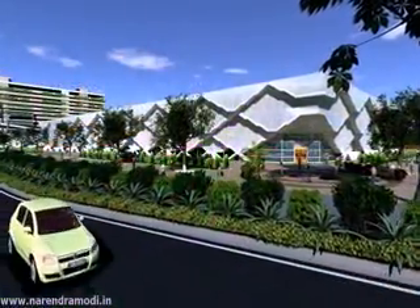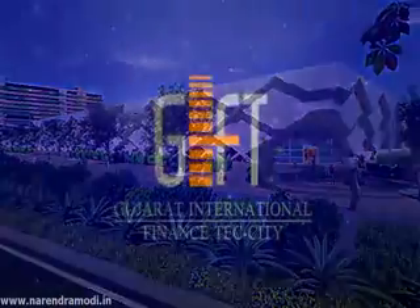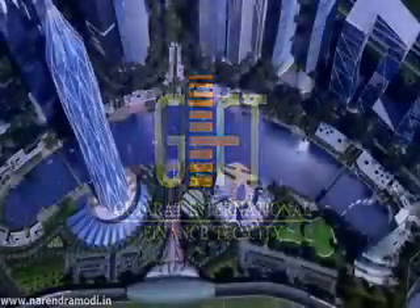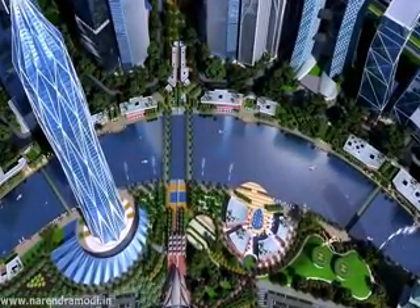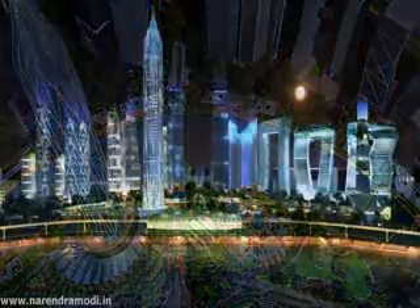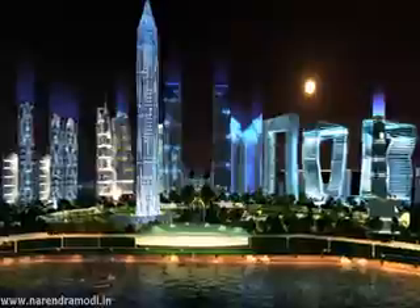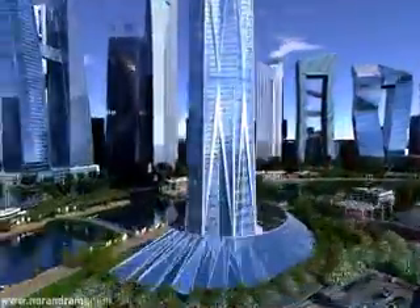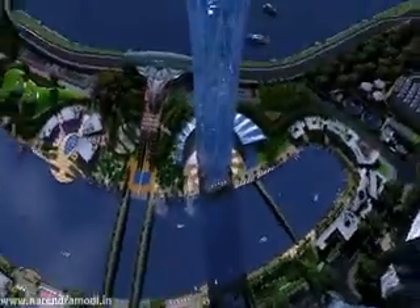GIFT boasts of one of the largest exhibition centers of India. The city will stand tall amongst its peers, recreating a dazzling skyline silhouetted against a river, with Diamond Tower as its centerpiece — a 410-meter-tall structure that speaks...